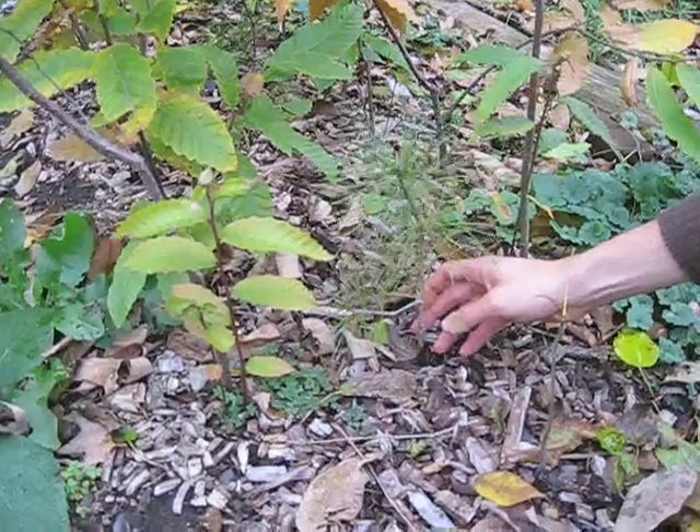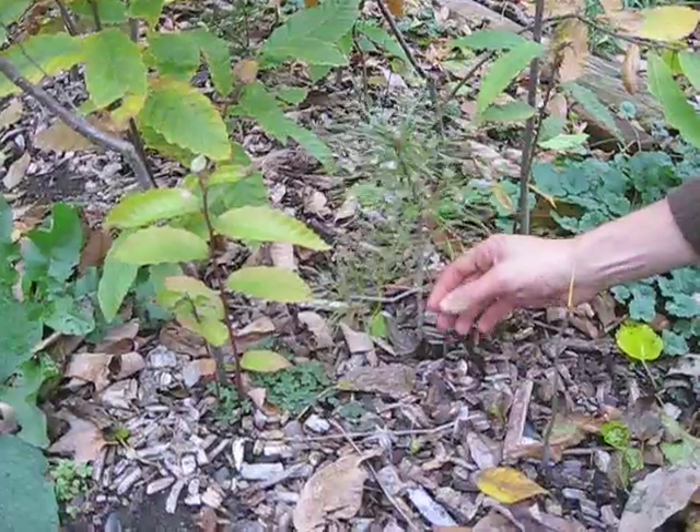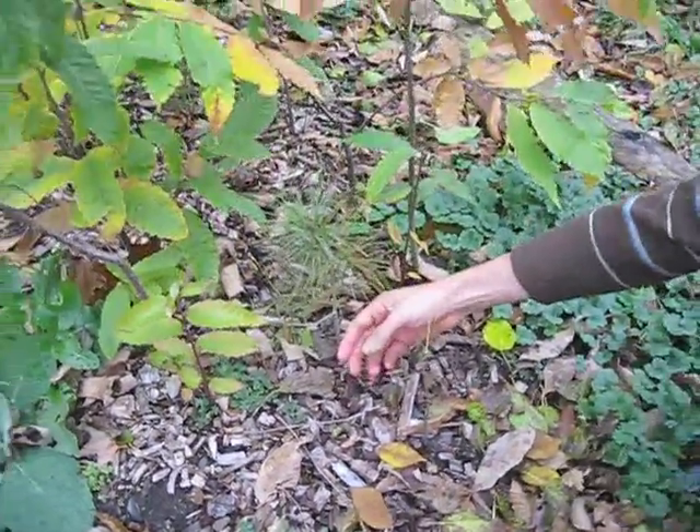This is a pine nut tree that will grow very much like a white pine, but it produces delicious edible pine nuts just like the ones you get in the store — really high in oil and delicious to eat.